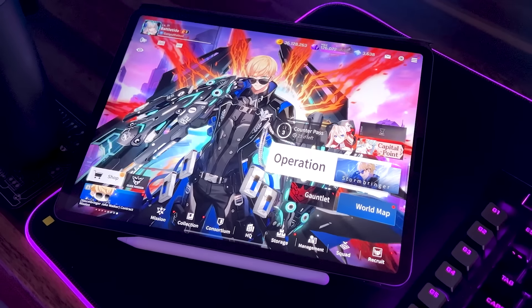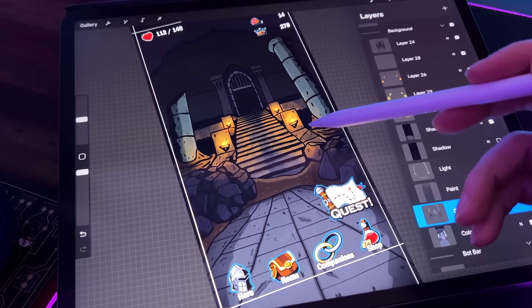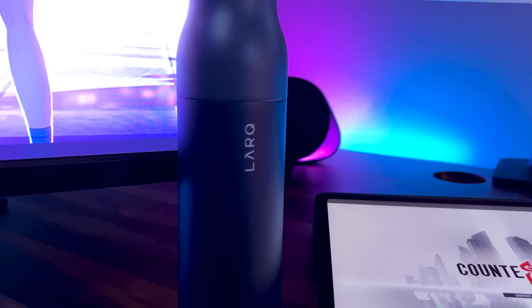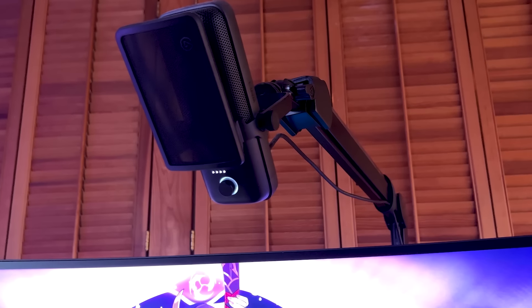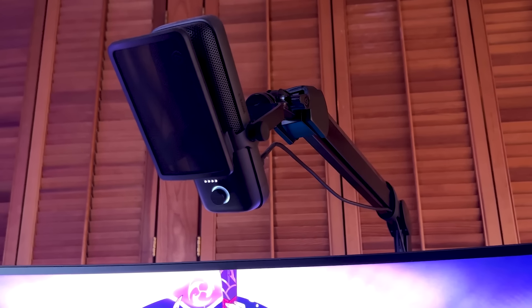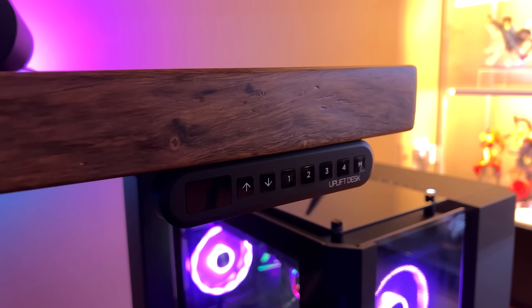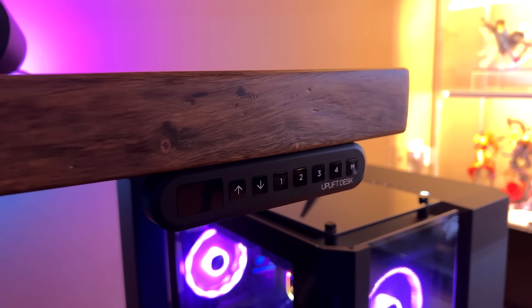On my left I have an iPad Pro where I can be found playing mobile games like Epic Seven or Counterside, or I use it for drawing character art or game UI, since I develop my own indie games in my free time. Next to that I have a Larq self-cleaning water bottle sitting on a really cool circuit board coaster which I got on Etsy. I also have an Elgato microphone with the Elgato Wave mic arm, and an Xbox controller for games. All of this sits on an Uplift pheasant wood standing desk.